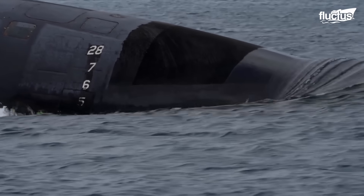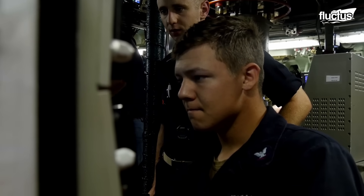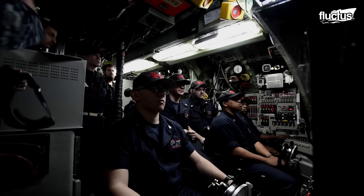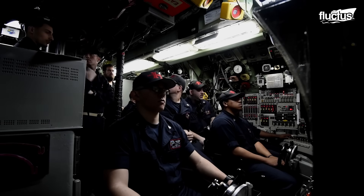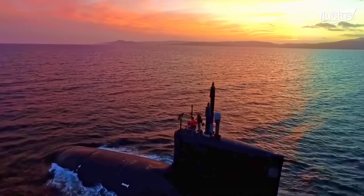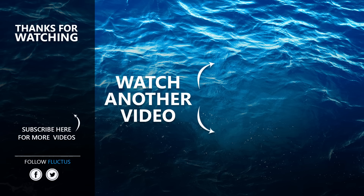Life aboard a submarine is a unique blend of resilience, innovation, and teamwork, with advanced technologies and thorough training ensuring both operational success and the safety of the crew. That's the end of this video. Make sure to subscribe to this channel so you don't miss any of our new content.